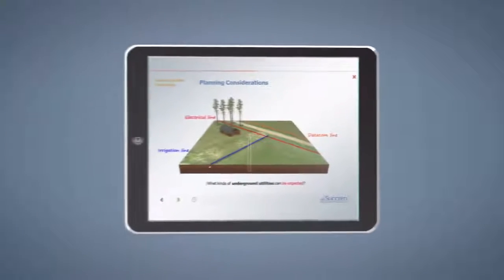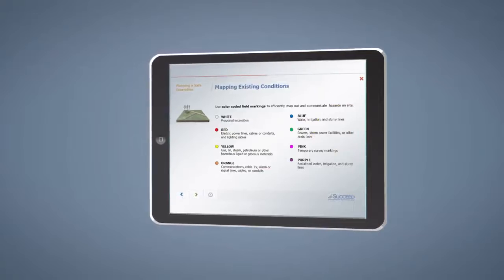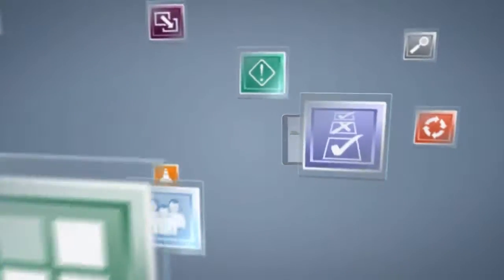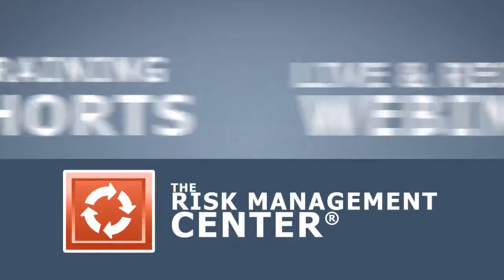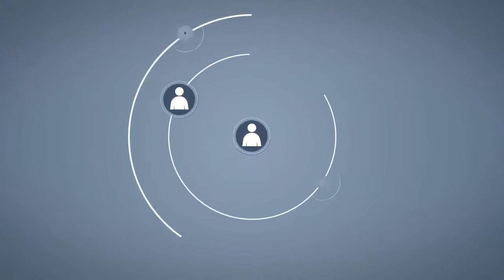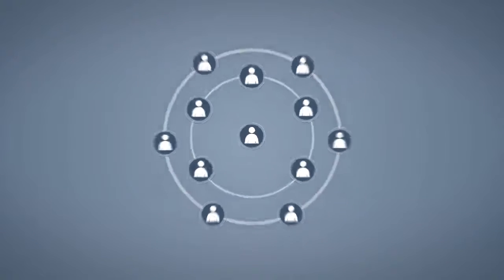This training will help workers plan and execute a stable and safe trench. Combined with the resources available within your risk management platform, including example policies and procedures, posters, training shorts, and live and recorded webinars, you have the tools you need to ensure your organization can address the unique risks and requirements for excavating and maintaining safe trenches.